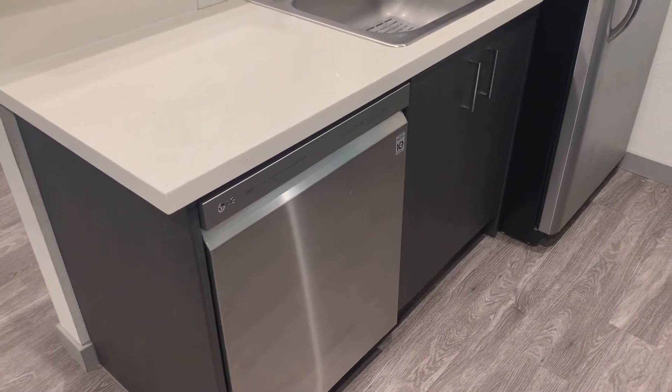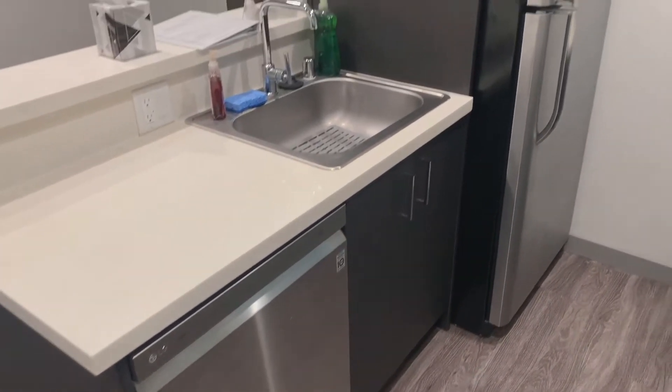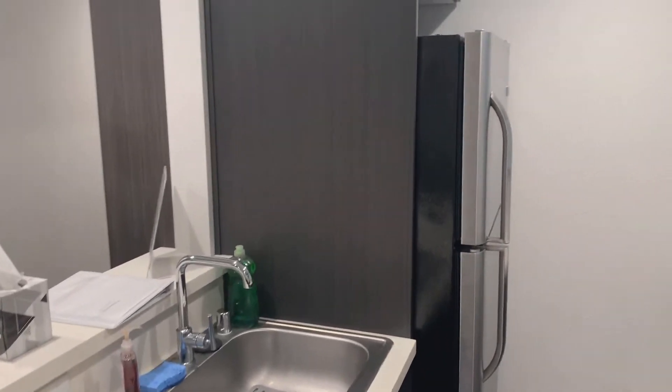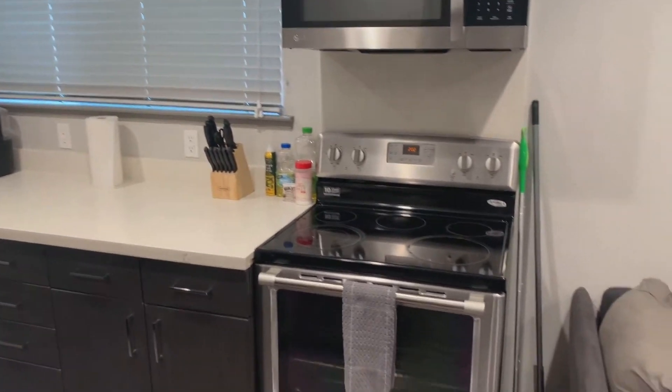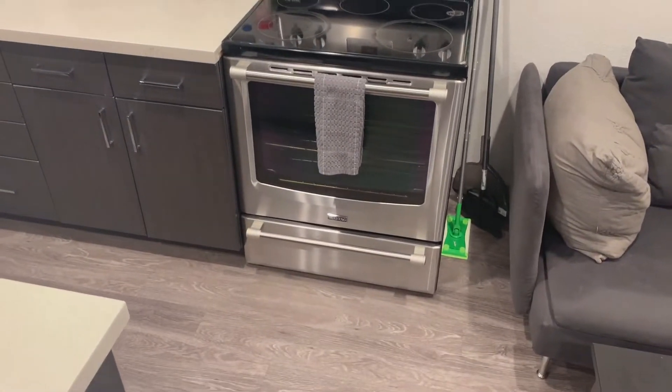All brand new appliances here in this building. It was renovated two years ago — everything is still brand new. We have ductless AC and heat in these units.